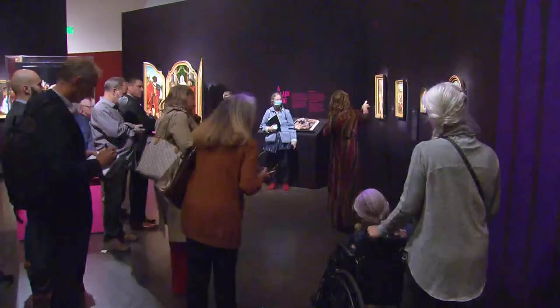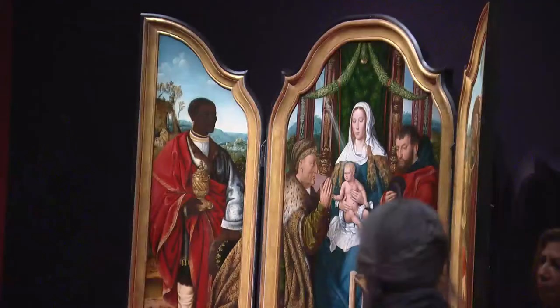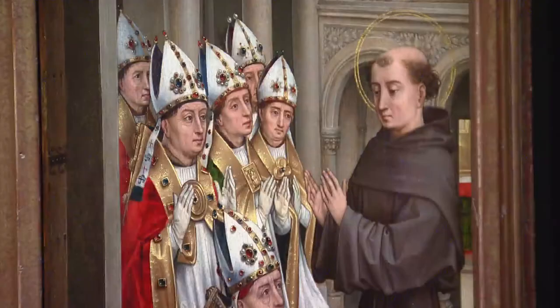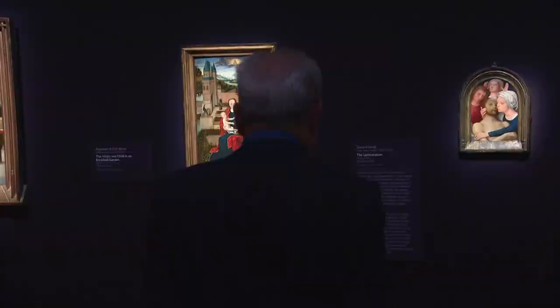A new exhibition at the Denver Art Museum is a journey through time — 300, 400, 500 years back into a tiny corner of the world. It features medieval, renaissance, and baroque paintings and sculptures from the southern Netherlands.